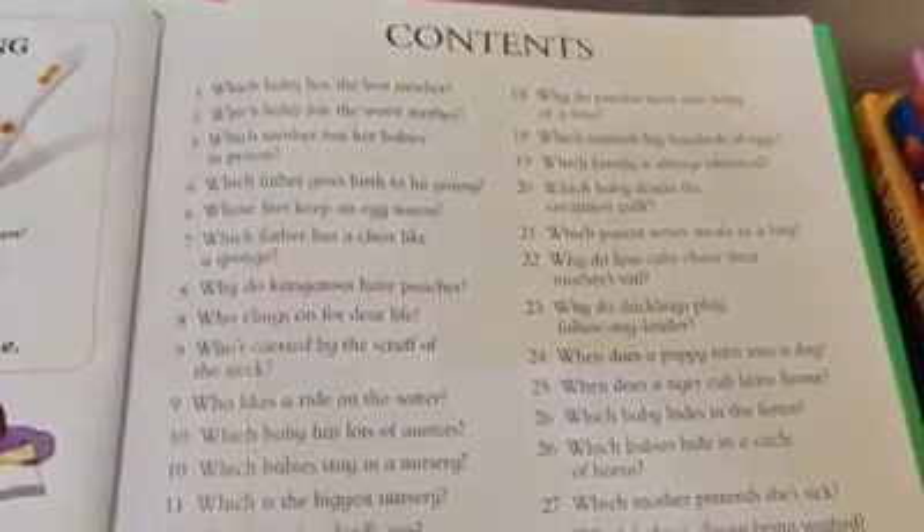This is the content page, starting from the very first question: which baby has the best mother, which baby has the worst mother, which mother has babies in prison, which father gives birth to his young. It's very curious — it's going to make you want to know the answers.